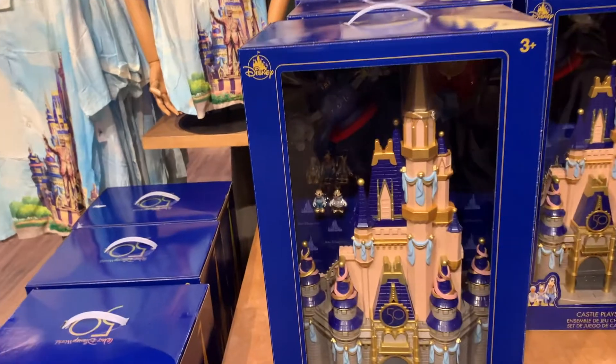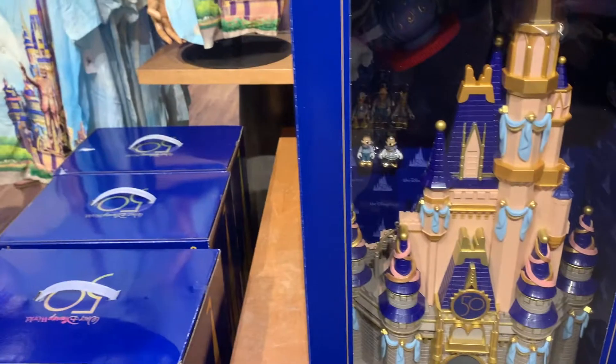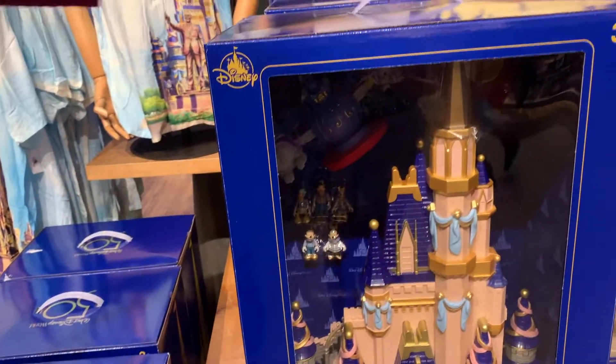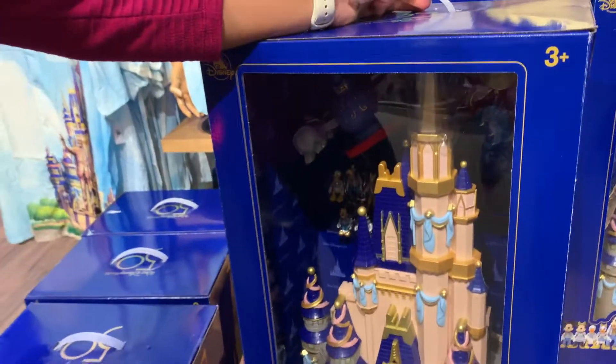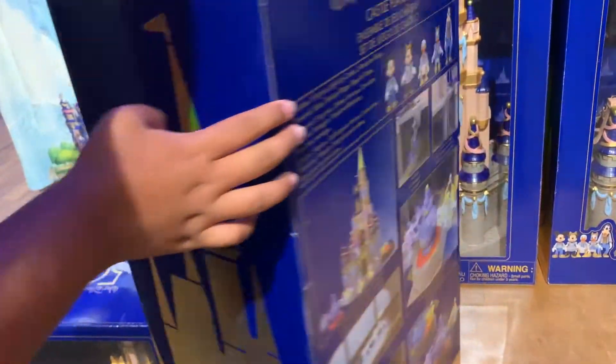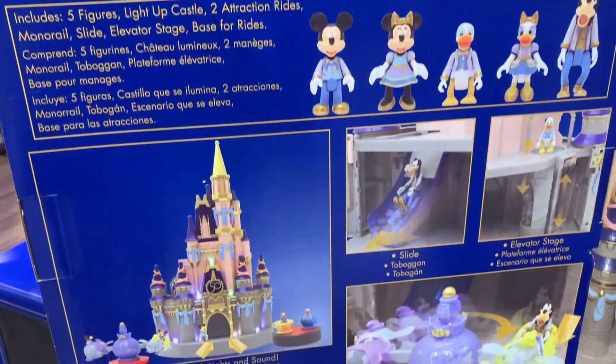They have this 50th castle. They were out of this at Emporium, but now they've got it back here. We know it's the right one because it has Dumbo and the 50th on it — we saw one over there before they tried to switch it. I think that's like $120 something. Look at the back — comes with all the figurines.